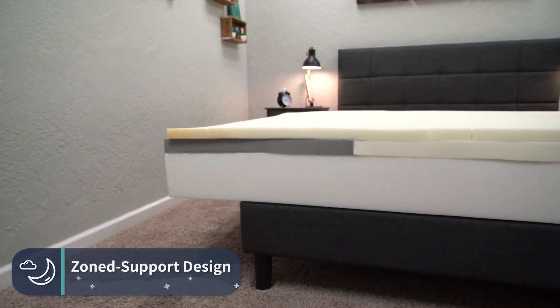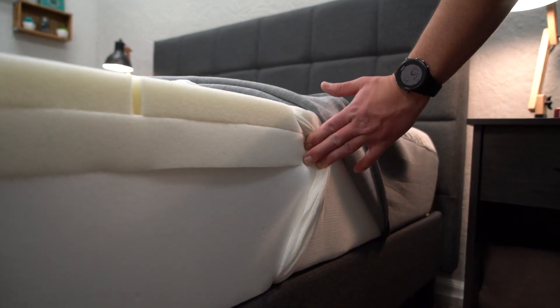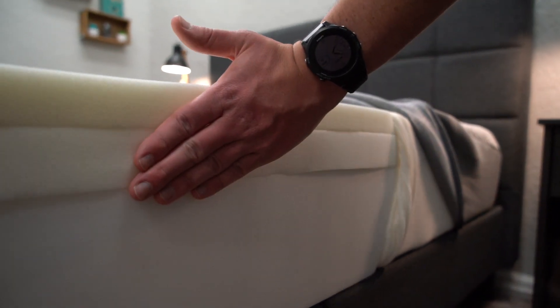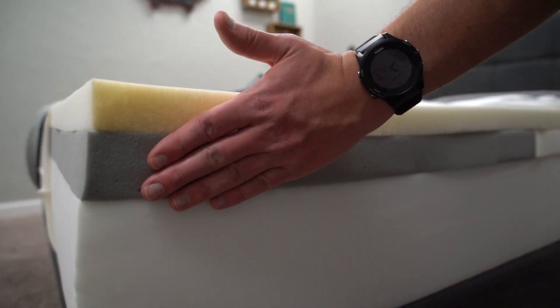Now let's get into X-factors — the particular things that set them apart. In terms of Casper, the Original mattress has a zoned support design, meaning the center layer of memory foam is divided into three sections. The middle section is firmer than the head and foot sections, which are softer. This helps keep your back more neutrally aligned at night. You might not even notice it's there, but you could notice it in the long run. This zoned support design is also found on many other Casper mattresses.